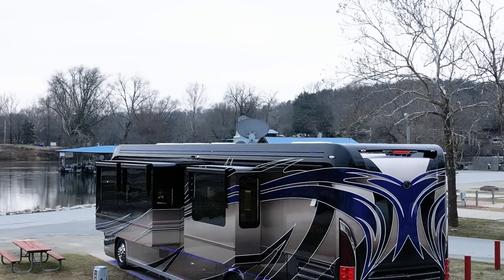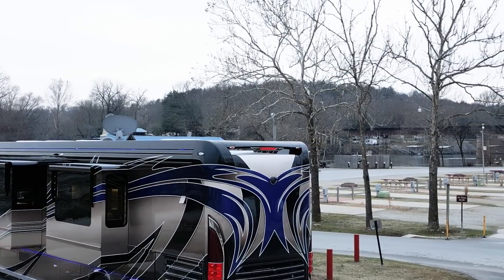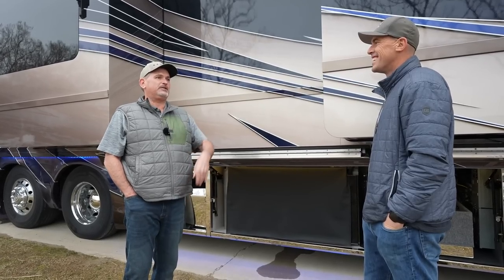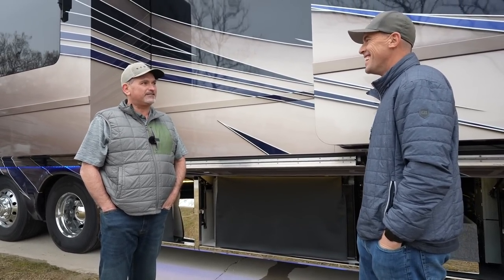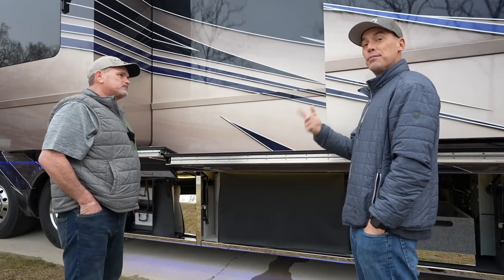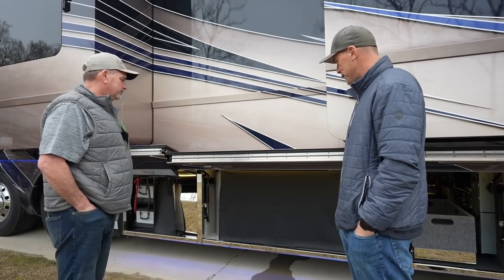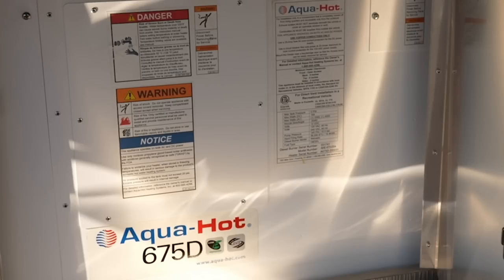How are folks responding to the new exterior entertainment? There's people that walk and jog through here all hours of the day. Last night I had a guy stop and just want to watch a little TV and he's like, man, that's cool. It's been really cool to see that option get implemented in a lot of coaches over the last few years. Now behind this bay we've got that AquaHot 675D. Are you running the hot water and heated floors?